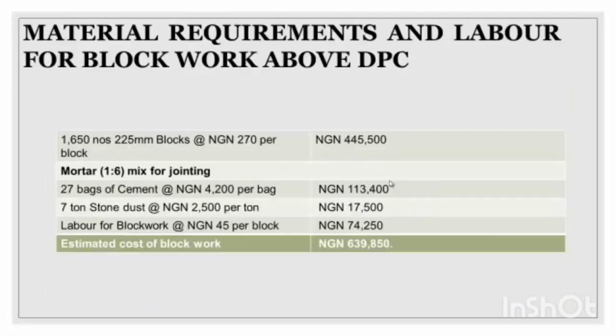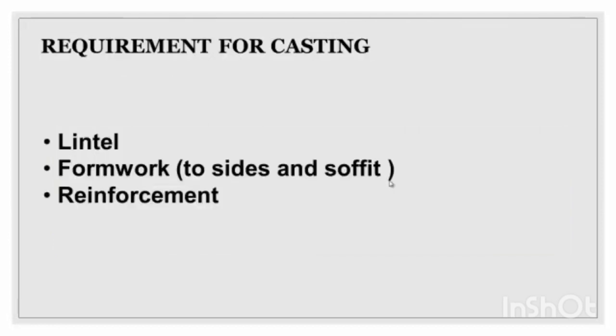Now the material requirement and labor for block work. You've done the foundation and footing, and now we're moving to the block work. The blocks are about 225mm. You can see the prices for blocks, bags of cement, and stone dust — labor for block work included. The total is almost 739,000 naira for the block work above DPC.